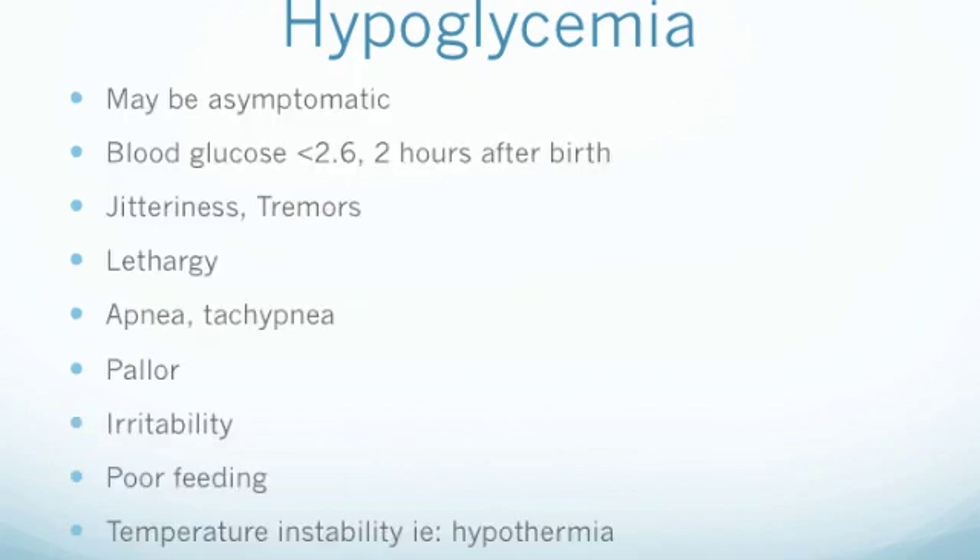It is important to note that a newborn who is hypoglycemic may be asymptomatic. In this case, we would only see a low blood sugar reading. A low blood sugar for a newborn is usually classified as less than 2.6 two hours after birth. However, a hypoglycemic newborn may also show one or multiple signs and symptoms, including jitteriness or tremors, lethargy, apnea or tachypnea, pallor, irritability, poor feeding, temperature instability, especially hypothermia, and potential seizures.